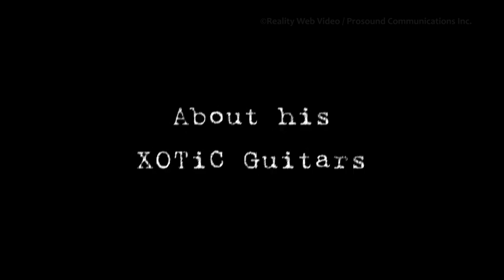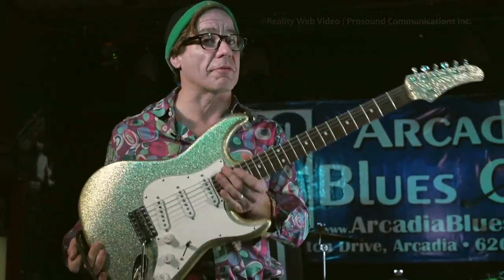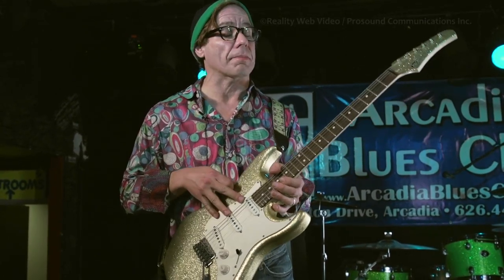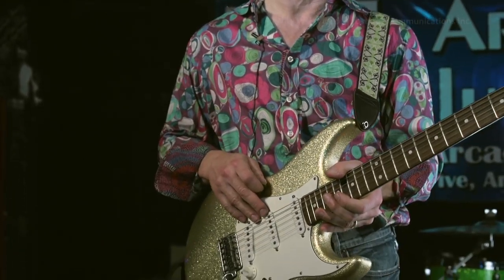Hey y'all, how y'all doing? Just a little something I'm playing — what I'm playing is my beautiful gold sparkle exotic guitar that Hiro-san made for me, and I love it. It's like my number one guitar now. The pickups they have in it are the exotic pickups, and it's much more of a bluesy sound as opposed to the ice blue guitar. These pickups are more bluesier sounding. The ice blues are like a little bit more rock because I think those are like DiMarzio pickups in it.